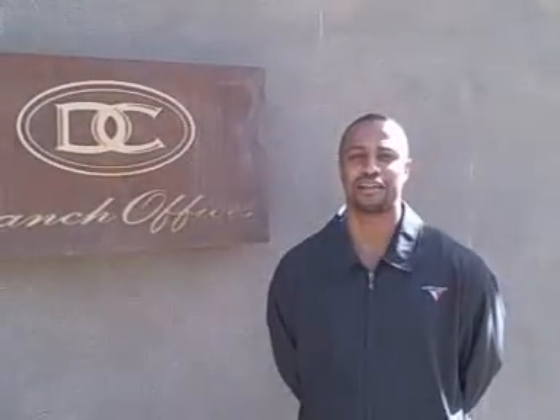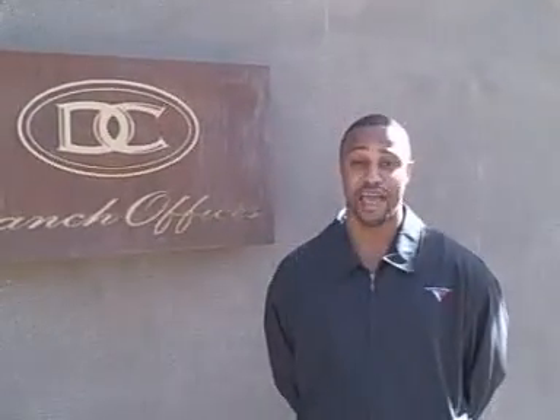Hello, welcome. My name is Larry Kelly. I'm Director of Security here at DC Ranch. I would like to take the opportunity to walk you through the necessary steps in receiving your EGOTAC.